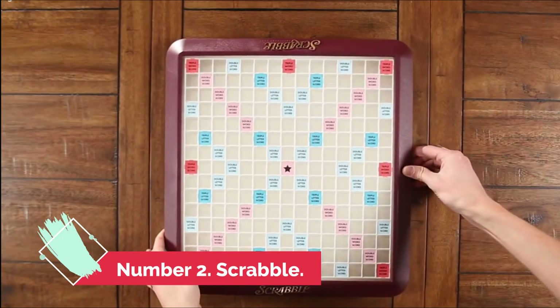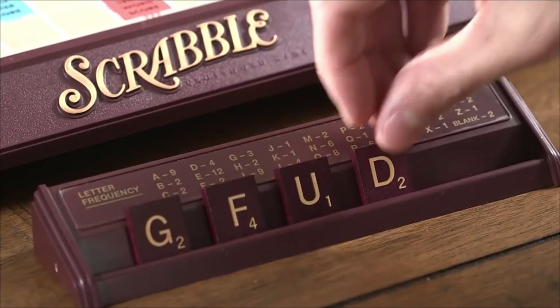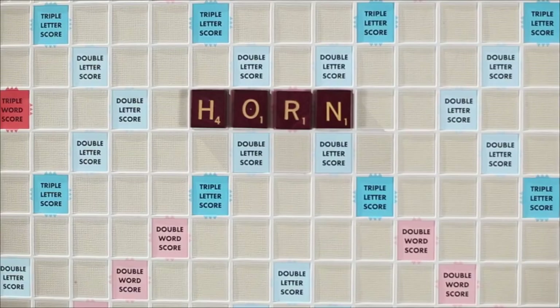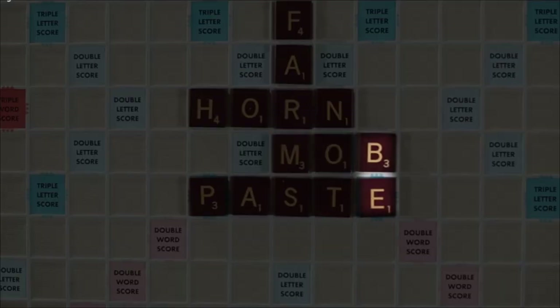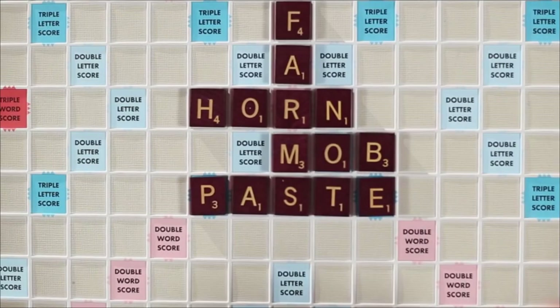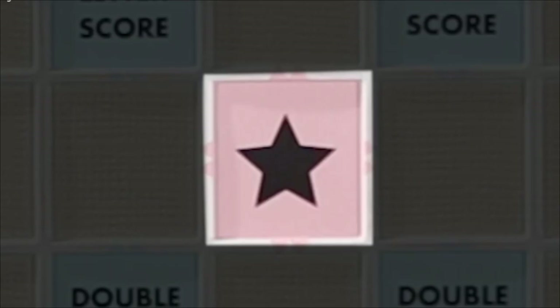Number 2: Scrabble. One of the most traditional games of all — quite likely you've already heard of it. You have a board with letters and squares on it. Create words with your letter tiles and write them on the board among other words, like a crossword game. The total of each letter's value plus any appropriate multipliers you may find on the board will be your score.